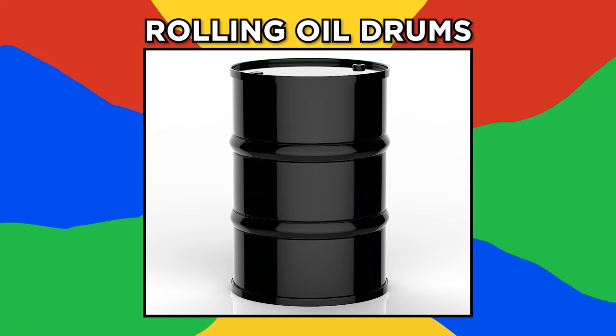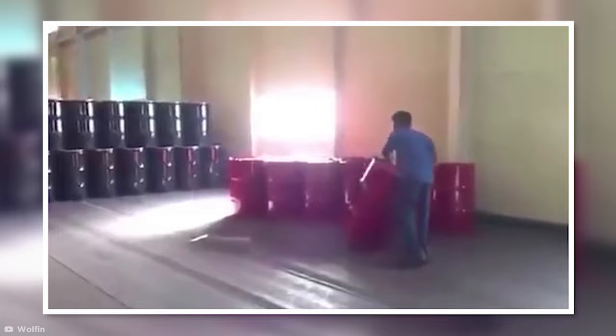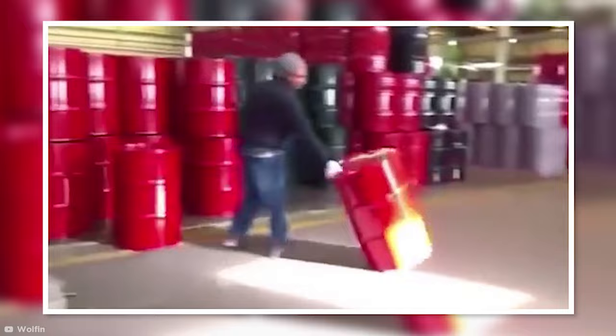Rolling oil drums. Sometimes efficiency and satisfaction are one and the same, and this video demonstrates that perfectly. In one impossibly smooth maneuver, the workers of this factory managed to roll oil barrels along the floor with almost minimal effort. The containers are spun upright on their outer rim, making for a perfect arc, letting them roll across the factory floor and into the hands of a colleague, who then hoists them onto a conveyor belt. Remember kids — work smarter, not harder.